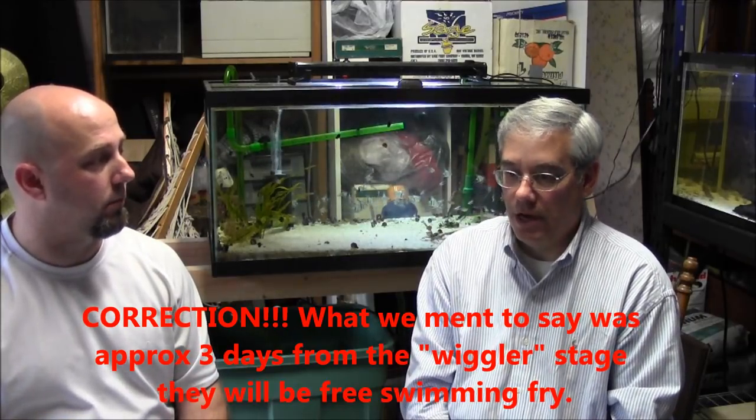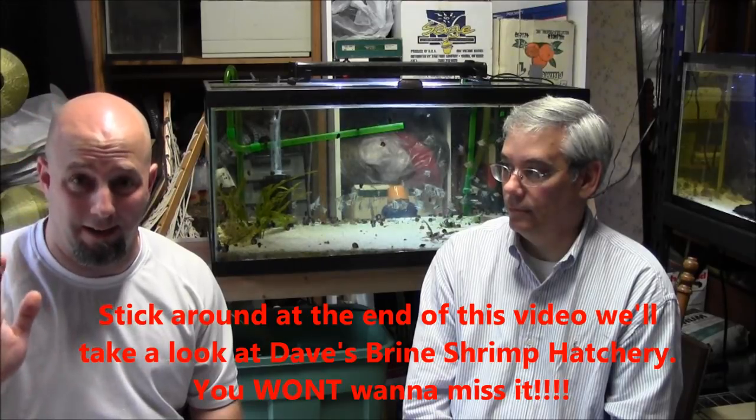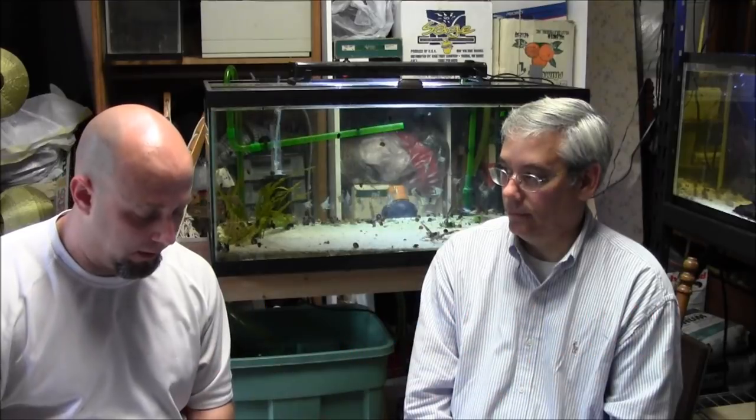When the fry are eating, I do a combination. I raise brine shrimp, so I feed them live baby brine shrimp. I also use First Bite that you can get at any pet store. I don't exclusively feed either one, but the brine shrimp — they like to chase it and they do really well on it. I usually use more brine shrimp than dry foods, but First Bite works really well too. Hatching live brine shrimp is a skill all on its own. Live brine shrimp is the best thing you can absolutely feed angel fry.